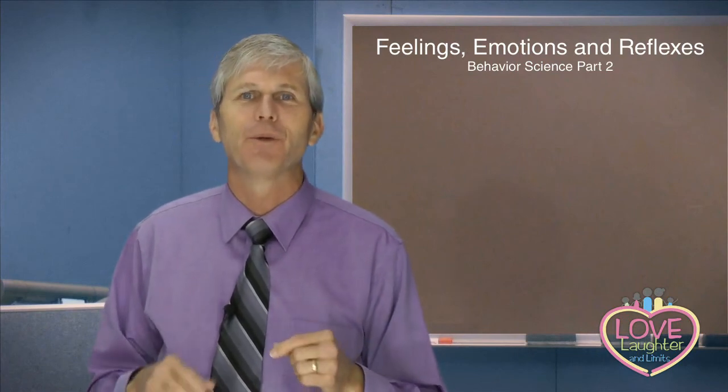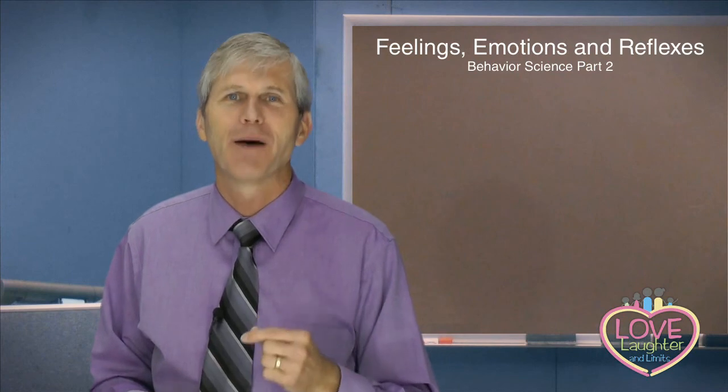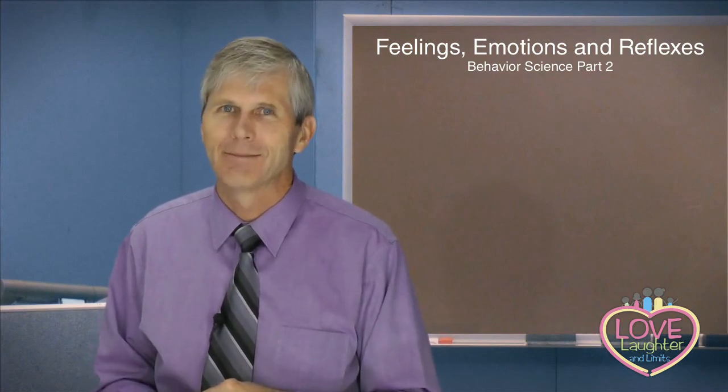Love, Laughter and Limits is here to teach you the positive parenting skills to help you succeed in having a warm, positive relationship with your child and a child who behaves reasonably well. Thank you for watching Feelings, Emotions and Reflexes — Behavior Science Part 2. I'm Tom Dozier, wishing you an abundance of love and laughter in your family, along with limits to help your children behave well and be happy. Thank you.